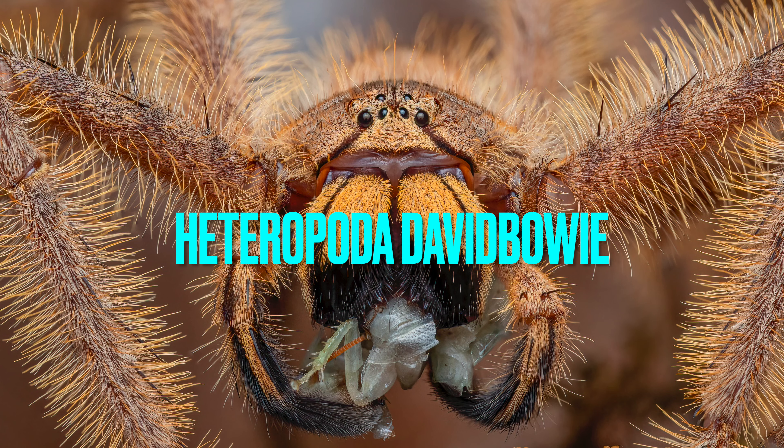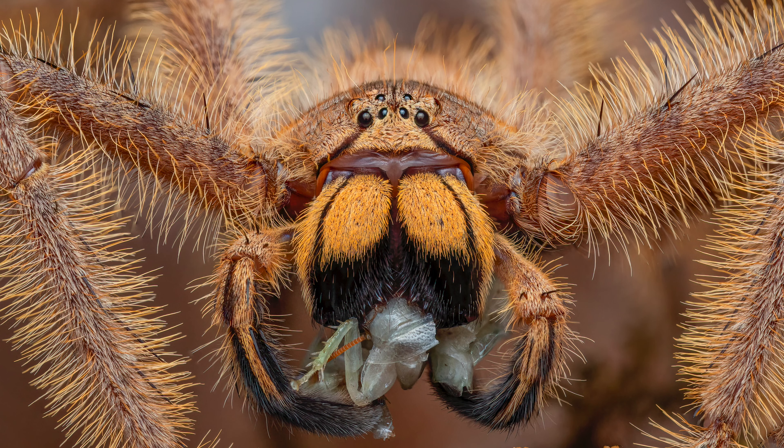Number five on my list is sadly Heteropoda davidbowie — sadly because that's one of my favorite spiders. One big reason why it's number five is because they have a high death rate as babies. I raised mine from tiny slings to adults and bred them, but once I had the last 60 left from one egg sac, about 30 of them died for no apparent reason. So if I'm going to be selling them, I'll sell them once they get a little bit bigger.